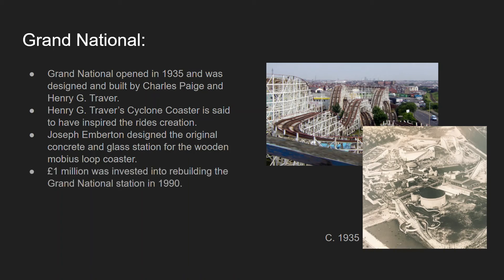£1 million was invested into rebuilding the Grand National station in 1990 after private sector investments had been made to the park. It became a Grade 2 listed building in 2017.